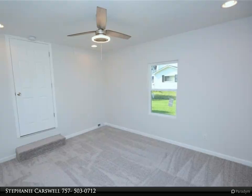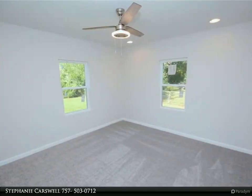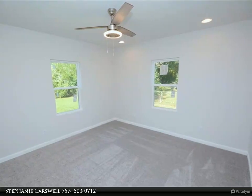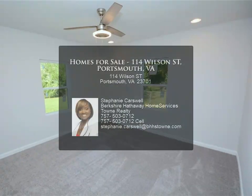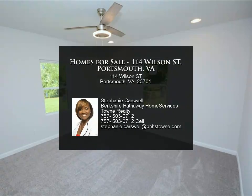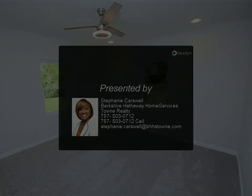Outside is fenced in with a spacious yard and storage shed. There is a carport area and a multi-space driveway that provides ample parking, along with street parking. Conveniently located near interstates, Portsmouth Naval Shipyard, Tidewater Community College, and more. Beautiful home — come see!